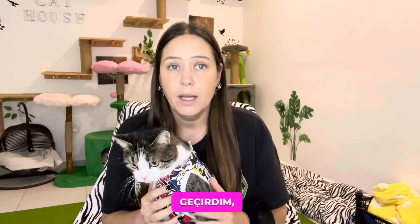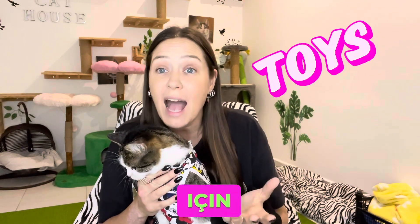Hello guys and welcome back. I haven't done a video for such a long time — I've had a busy few weeks, as you know, not so good — but I'm back today. Today's topic is about toys: toys for cats.